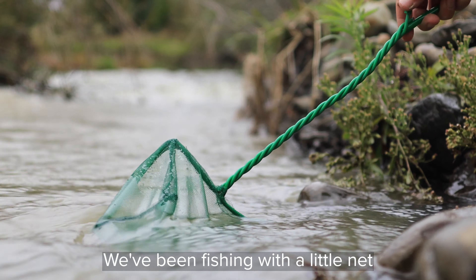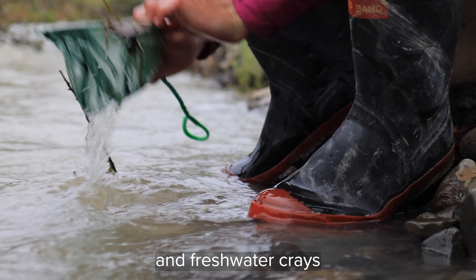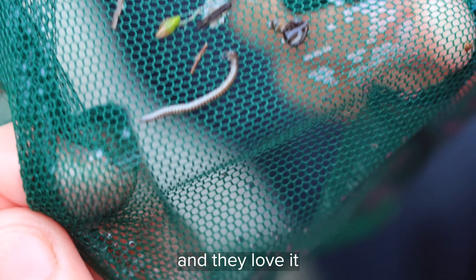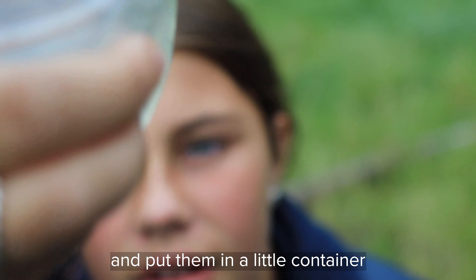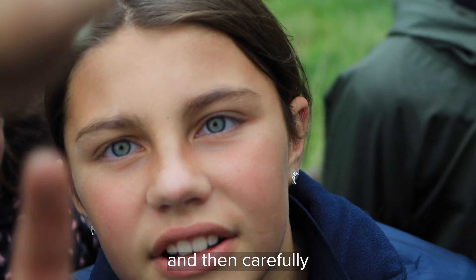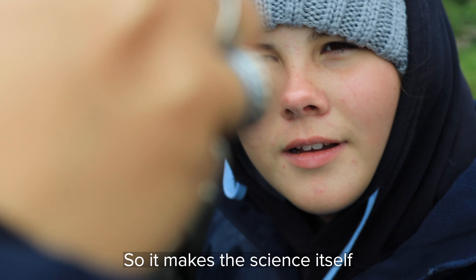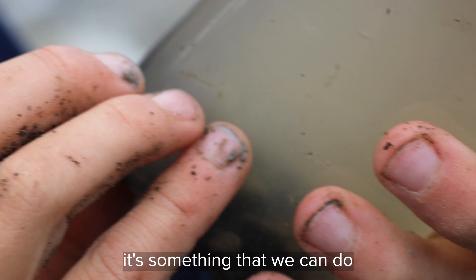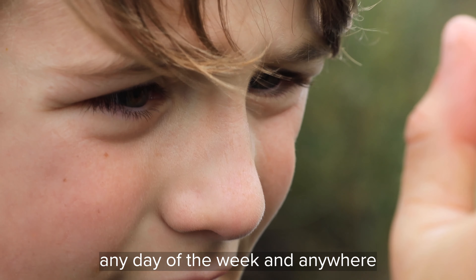We've been fishing with a little net — funny little fish and freshwater crayfish — which the kids have become very good at finding, and they love it. They get so excited, pick them up, put them in a little container, carry them around, and then carefully put them back under the rock they found them in. It makes the science itself a lot more meaningful, and they can see it's something we can do any day of the week and anywhere.